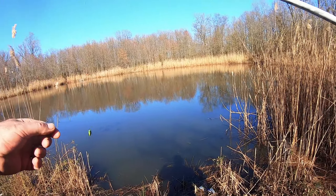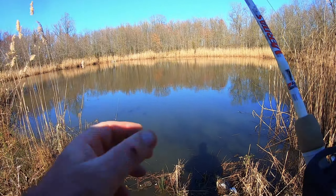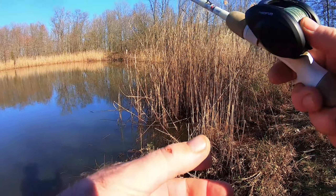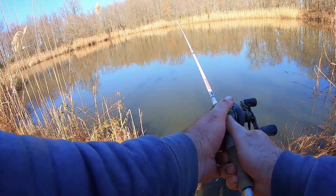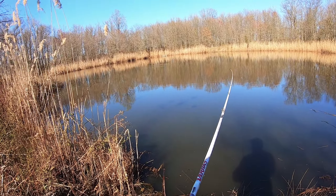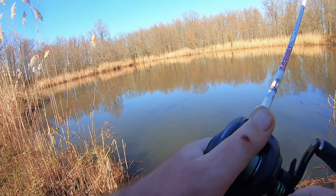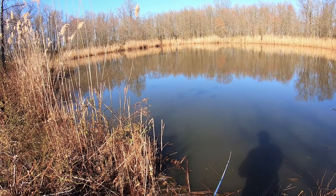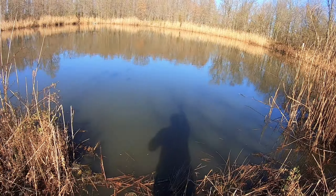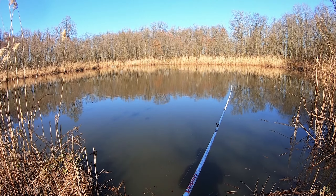Let's try a crankbait to see if they're even moving. If not, I can switch to something more subtle, a slow presentation. There are a lot of trees on the bottom here, so I have to be careful with those trebles. If nothing bites on a fast-moving bait, I'll switch to a jig or worm.